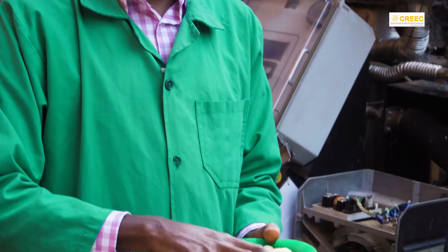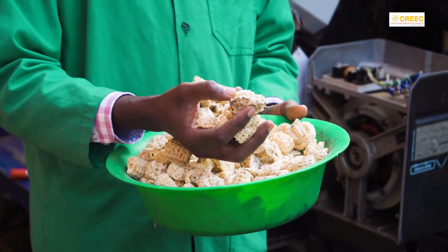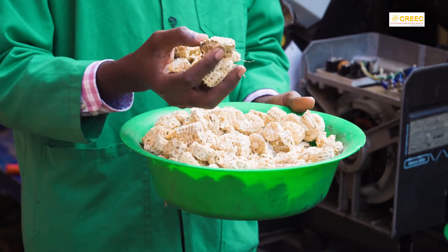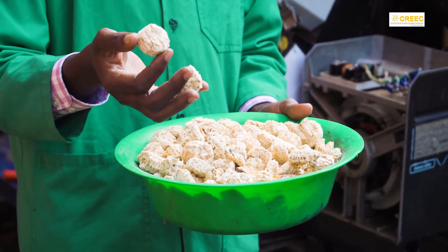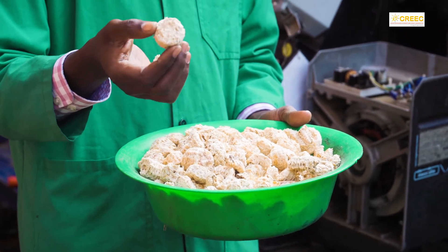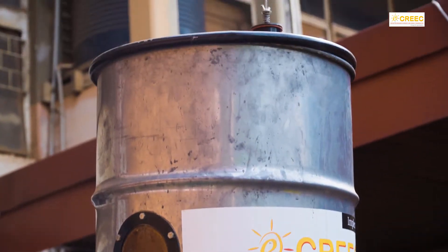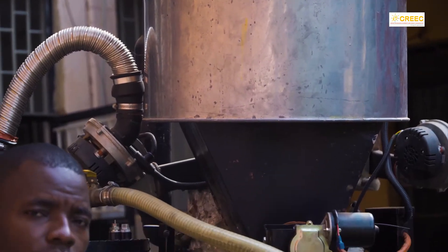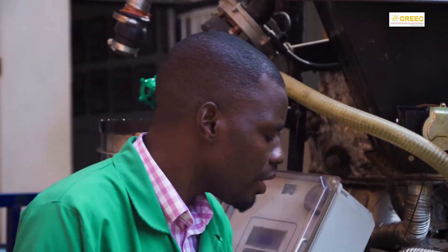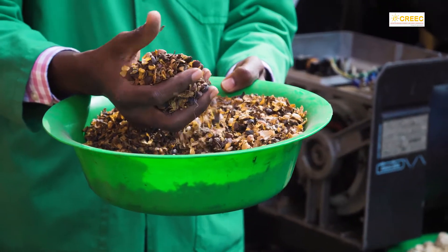So how does this gasifier work? The gasifier uses different types of feedstock. One is maize cobs, a byproduct of agriculture after removing the grains. We process these by drying and cutting them into pieces of 30 to 50 millimeters in size, which is required to fit in the hopper. The hopper is where you pour the feedstock. Other agricultural waste like coffee husk can also be used.